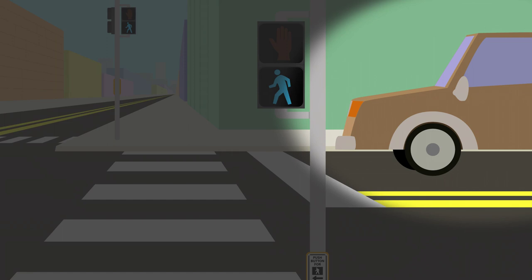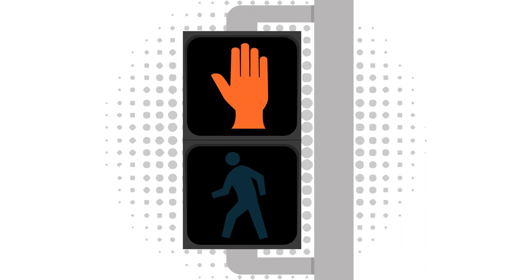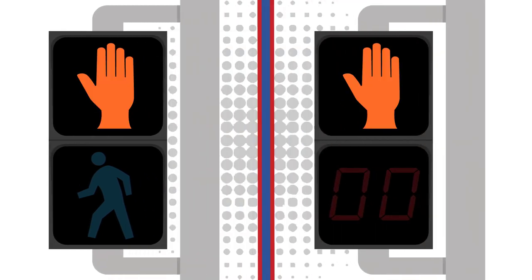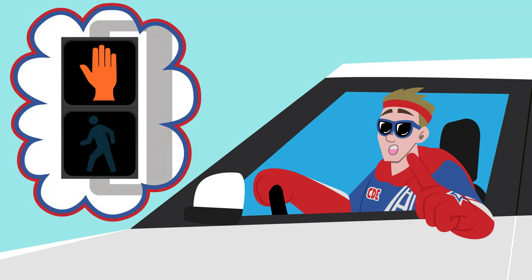For flashing 'Don't Walk' signals, pedestrians walking in the street have the right of way, but if you consider yourself a slow walker you should stop and remain at the curb, since this light indicates a solid 'Don't Walk' signal is about to appear. Some of these lights are accompanied by a countdown timer letting pedestrians know how many seconds they have left to cross.